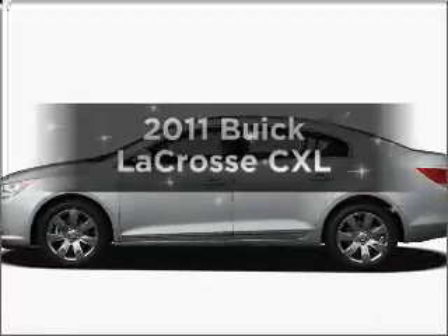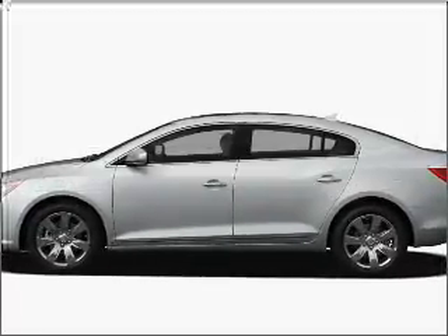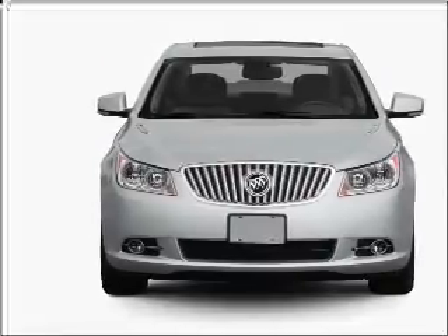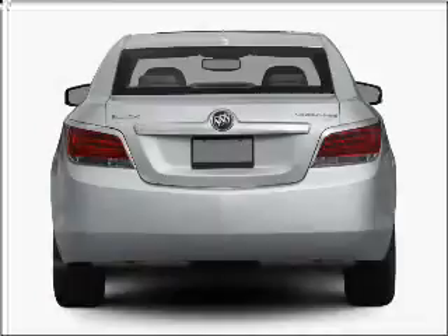Introducing the 2011 Buick LaCrosse — everything you need under one roof with this great vehicle. With a solid six-cylinder engine connected to a smooth shifting six-speed automatic transmission.